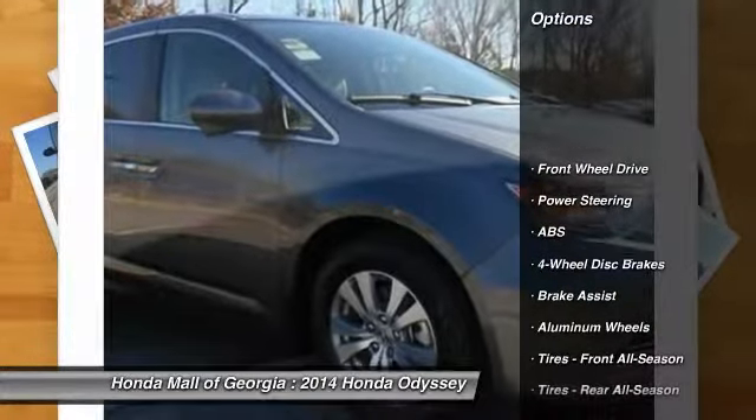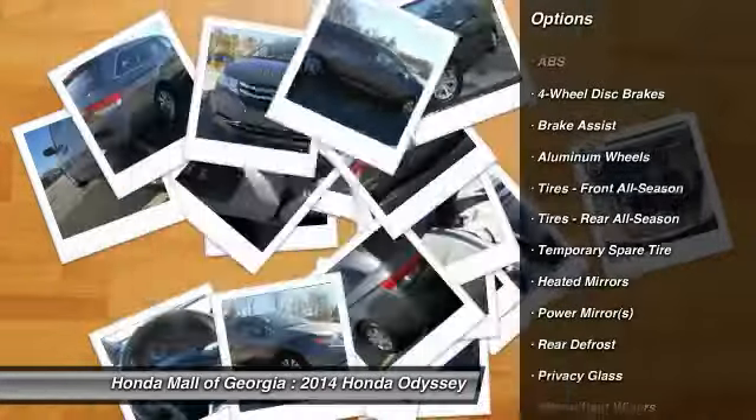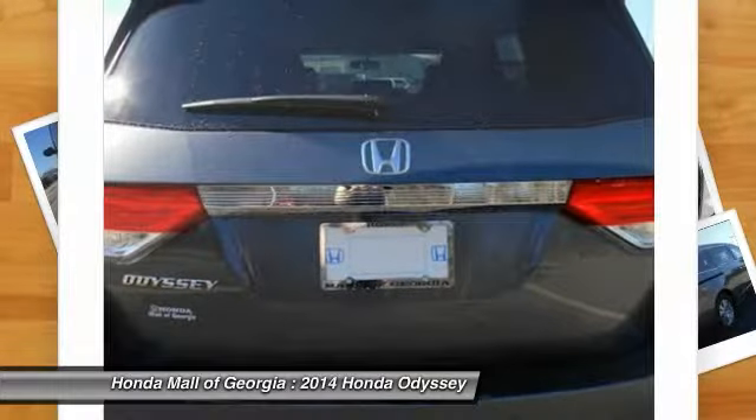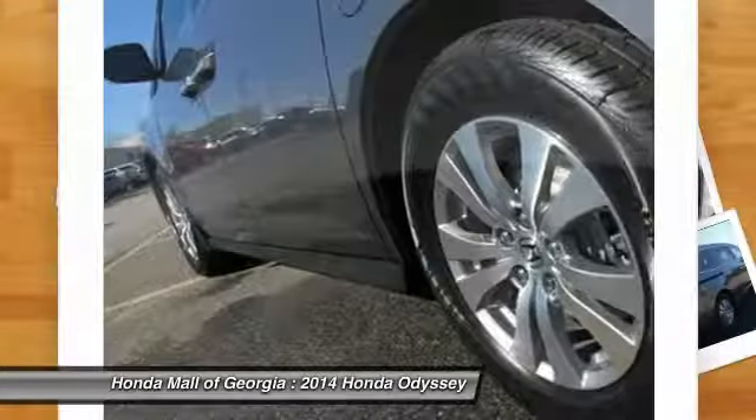Power passenger seat, stability control, anti-lock braking system, traction control, steering wheel audio controls, air conditioning, power steering, driver airbag, adjustable steering wheel, four-wheel disc brakes. Is love at first sight really possible?